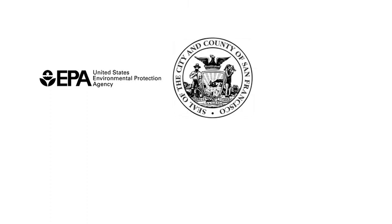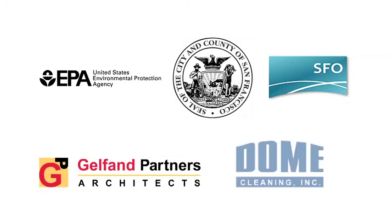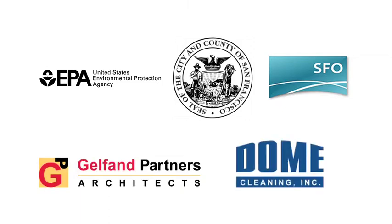We would like to thank Environmental Protection Agency Region 9, San Francisco City Custodians, San Francisco International Airport, Gelfand Partners, and Dome Cleaners for their partnership with these videos.